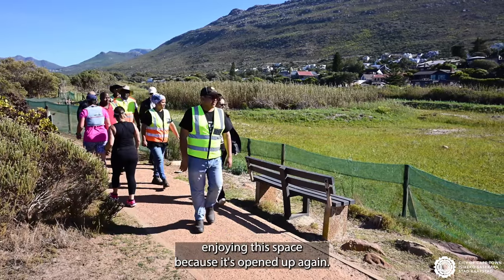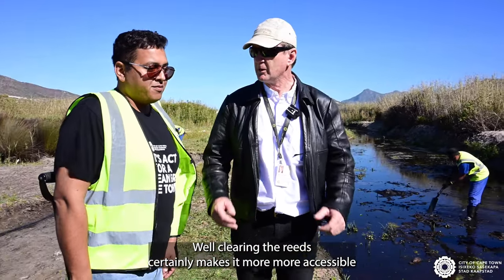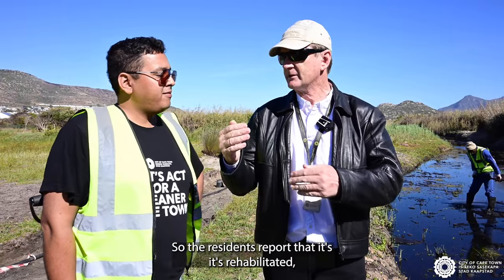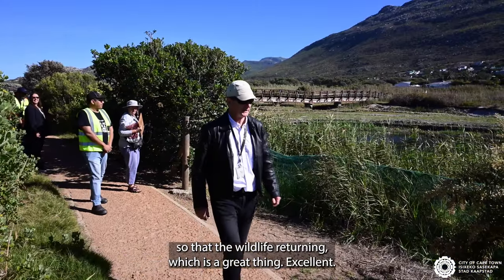I'm also seeing more and more people enjoying the space because it's opened up again. Well, clearing the reeds certainly makes it more accessible to the wildlife — the birds are returning, the wild animals are returning, you see otters down here. The residents report that it's rehabilitated so that the wildlife is returning, which is a great thing.